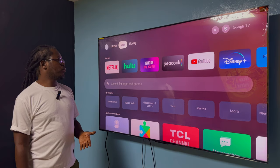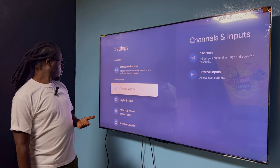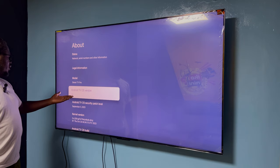Apart from the TV looking really good, you have to comment about the software. If you go to Settings, then System, then About, you can see this is using one of the latest software versions — Android TV 12.